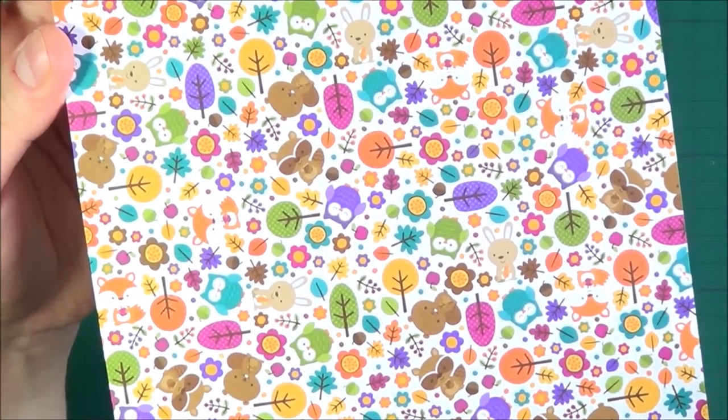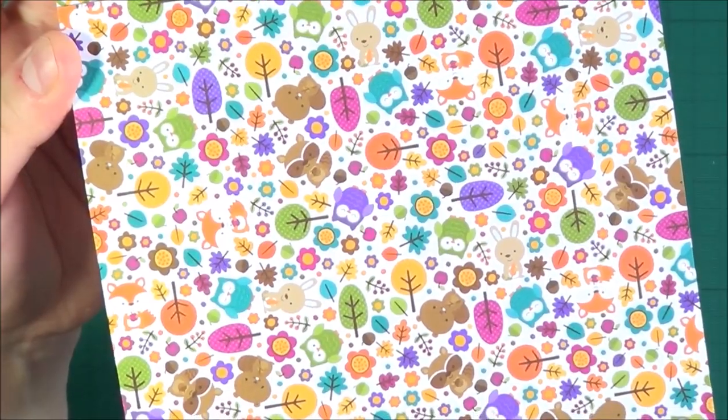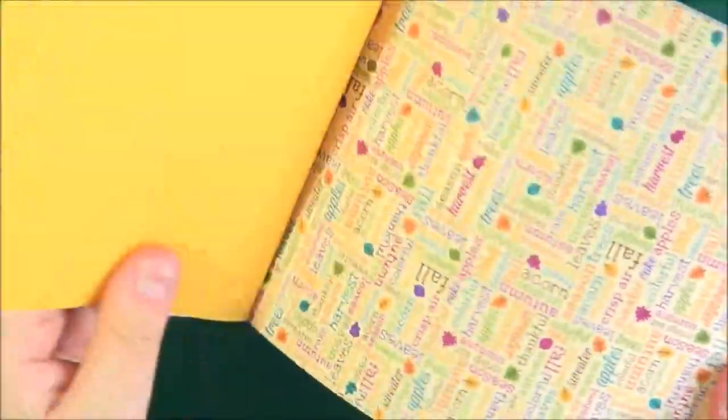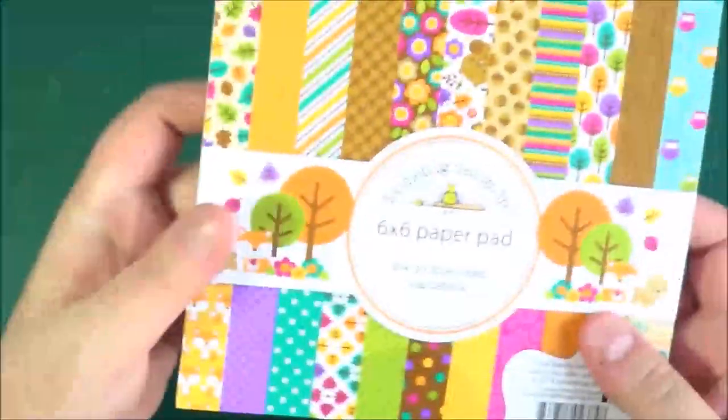A really cute paper pad with all the kind of animals — raccoon, little owl, and bunny, and really cute little creatures. Another gingham-y one, some wording, a really nice polka dot, some solids — and then that's back to the beginning again. Very very cute.